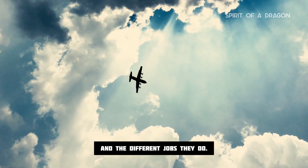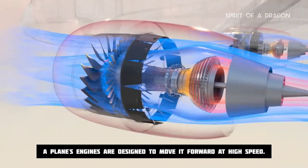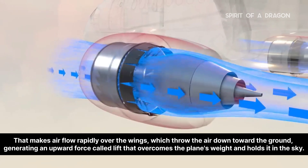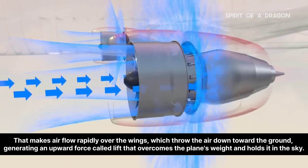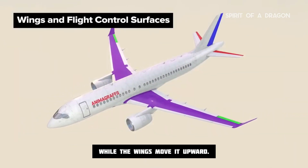A plane's engines are designed to move it forward at high speed. That makes air flow rapidly over the wings, which throw the air down toward the ground, generating an upward force called lift that overcomes the plane's weight and holds it in the sky. So it's the engines that move a plane forward, while the wings move it upward.